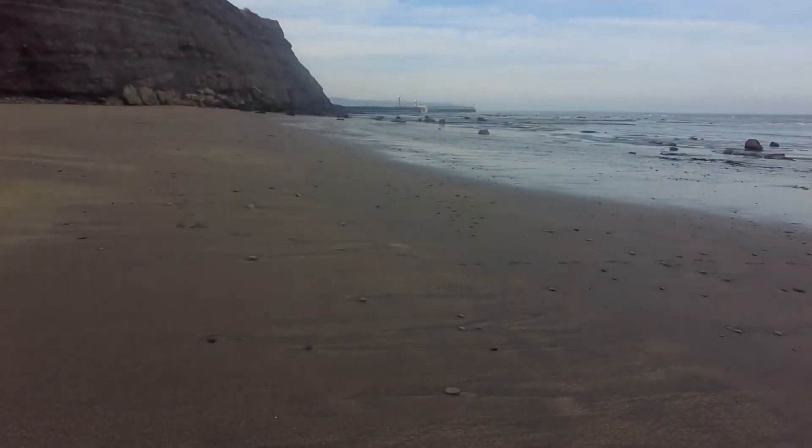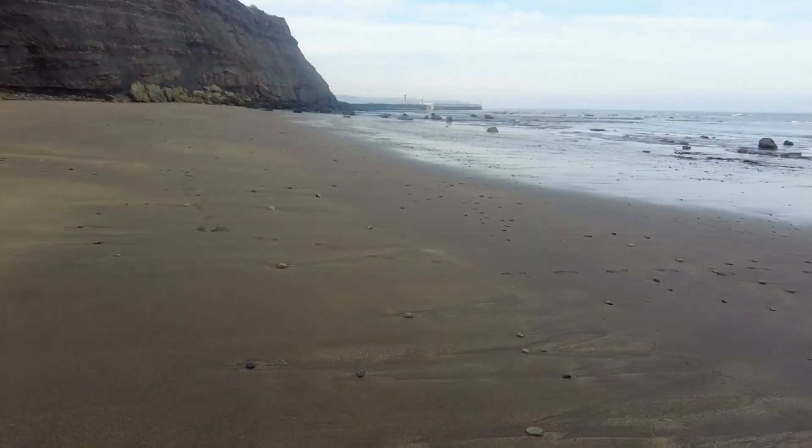I am nearing the end of the beach now. I was hoping for quite a lot of pebbles to be built up but in fact it's really sandy, so I've not got much hope that I will find any more. Sand all over.